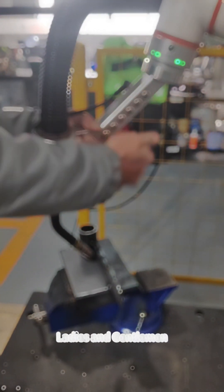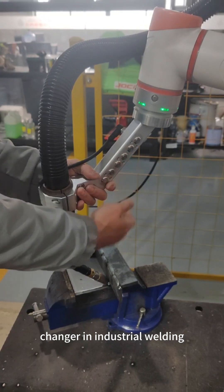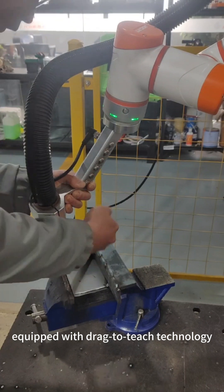Ladies and gentlemen, today I'm thrilled to introduce a game-changer in industrial welding: collaborative robots, or cobots, equipped with drag-to-teach technology.